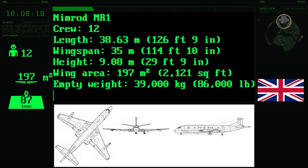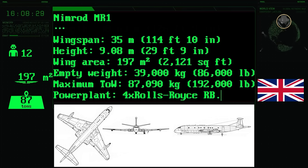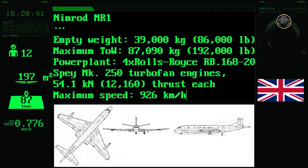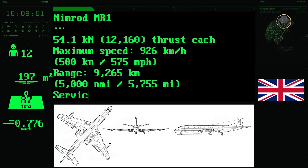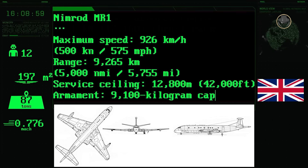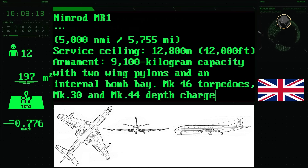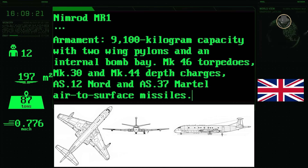The aircraft had a length of 38.63 metres, a wingspan of 35 metres and a height of 9.08 metres. Its wing area was 197 square metres. The empty and maximum take-off weights were 39,000 and 87,090 kilograms respectively. Four 54.1-kilonewton Rolls-Royce RB168-20 Spey Mk 250 turbofans provided a top speed of 926 kilometres per hour. The Nimrod MR1 had a range of 9,265 kilometres and a service ceiling of 12,800 metres, equivalent to 42,000 feet. It could carry up to 9,100 kilograms of ordnance, with armament including Mk-46 torpedoes, Mk-30 and Mk-44 depth charges, and AS-12 and AS-37 air-to-surface missiles.